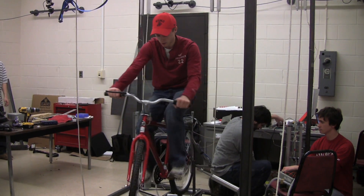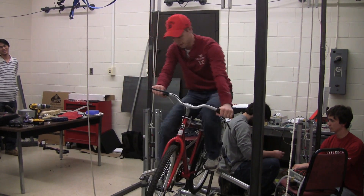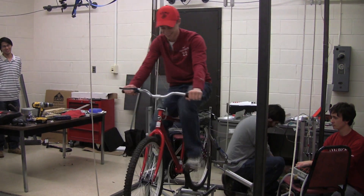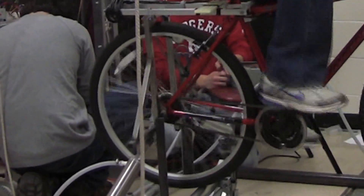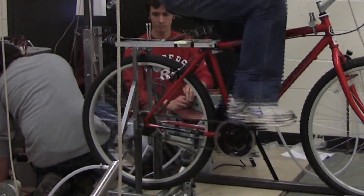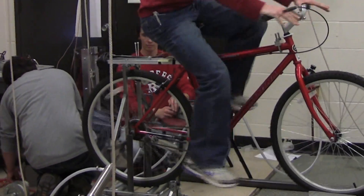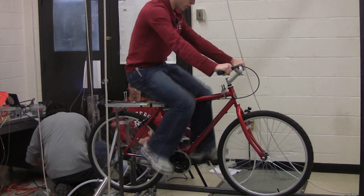We're designing a rehabilitation bicycle that's going to assist in balancing for people who lost motor controls. Essentially, we're building a system to allow them to regain and learn from a controlled environment. Probably the biggest challenge is this hasn't really been done before. There are a lot of advanced control systems, a lot of electrical systems that we need to do, and a lot of force calculations involved to tell where people are moving when they're on the bicycle.